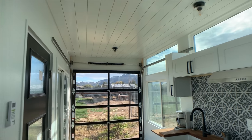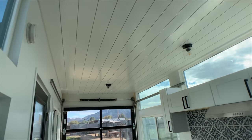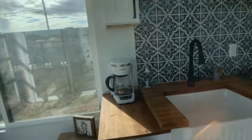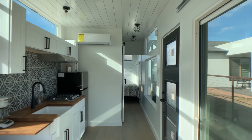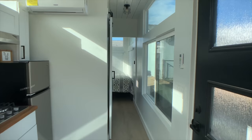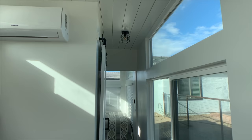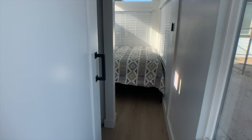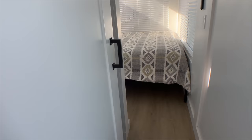We have shiplap on the ceiling, lots of high windows for extra light, and shiplap on every ceiling. And so you don't have doors opening out into your way, we have these sliding barn doors.